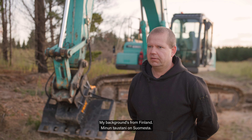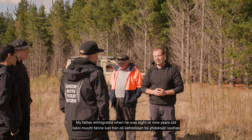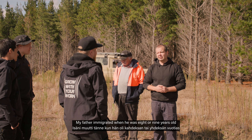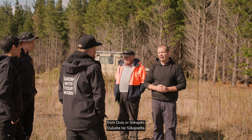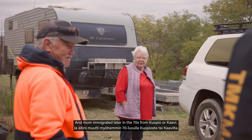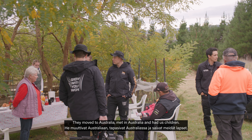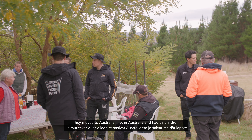My background is from Finland. My parents immigrated to Australia at different times. My father immigrated when he was eight or nine years old from Oulu. My mum immigrated later in the 70s. They moved to Australia, met here, and had us children.